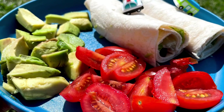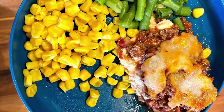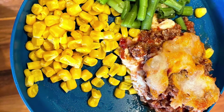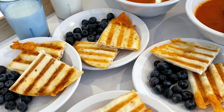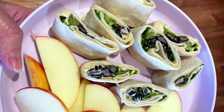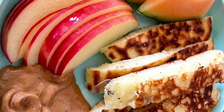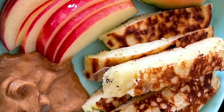Turkey wraps with avocado and tomato. Lasagna, green beans and corn. Homemade tomato soup, cheese quesadillas and blueberries. Black bean lettuce wraps with apple slices. Homemade pancakes, natural peanut butter, apple slices and cantaloupe.